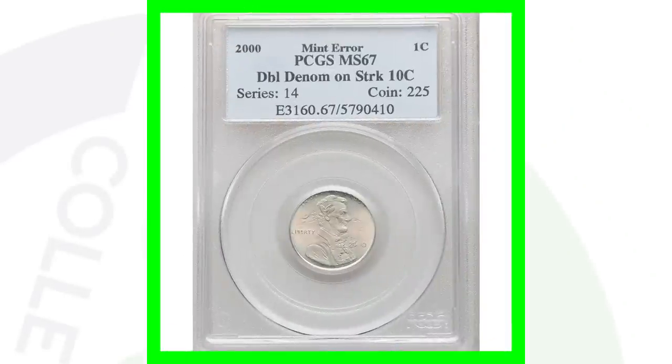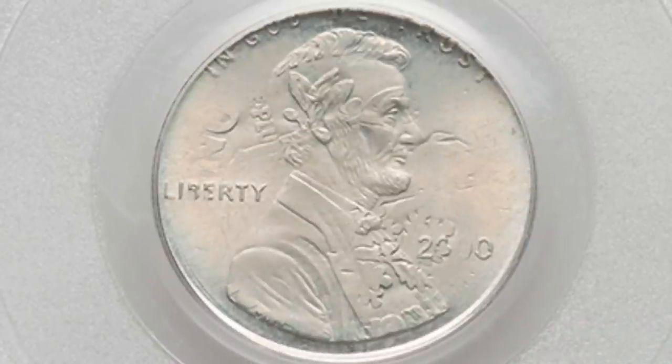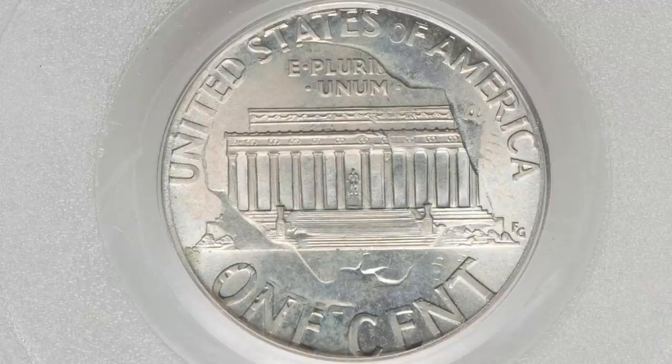Here's a very expensive coin that sold for over $1,000. It is the Lincoln cent design that was struck onto a Roosevelt dime — a double denomination — graded and authenticated by PCGS at Mint State 67. We can call it an 11-cent piece. A thousand bucks for that penny, or dime!